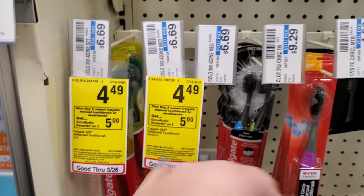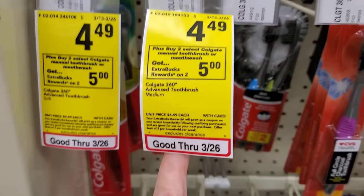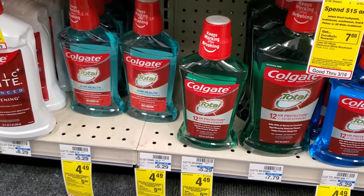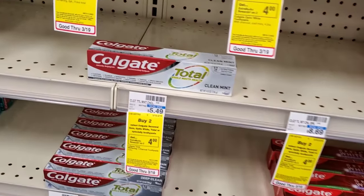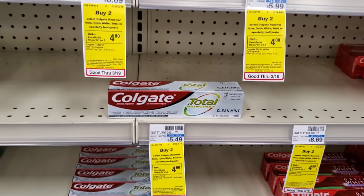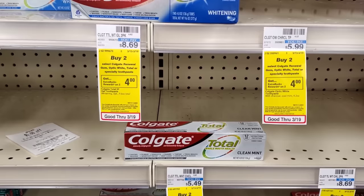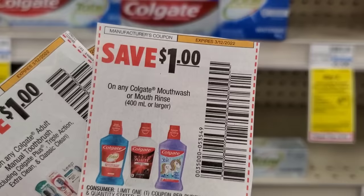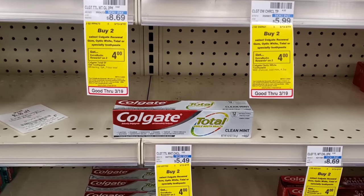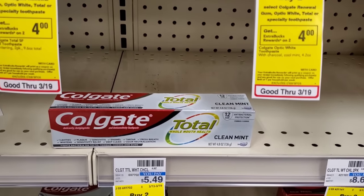The next deal is on Colgate toothbrushes — buy two, get a $5 ExtraBuck at $4.49 each. I have a spend $25 get $5 off CRT. I'll get two toothbrushes and two mouthwashes for $18, then two toothpastes at $5.49 each making it $29 total. Minus the $5 off $25 CRT is $24. Two $1 off mouthwash coupons makes it $22, two toothbrush coupons makes it $20, then a $4 off two digital for toothpaste brings it to $16. We'll get $14 back — making all six items $2 each.